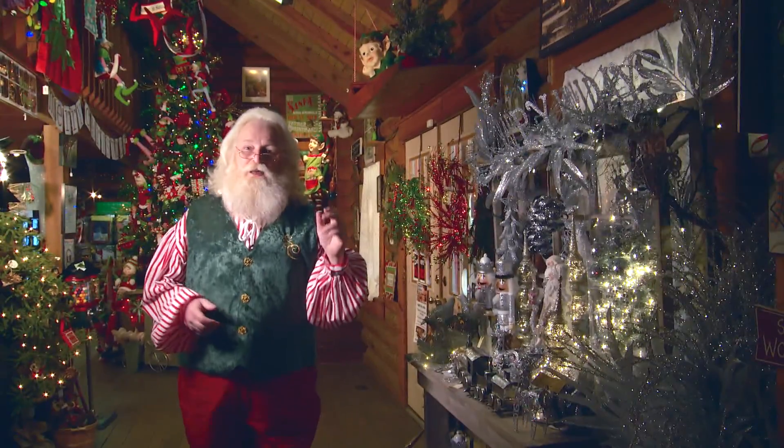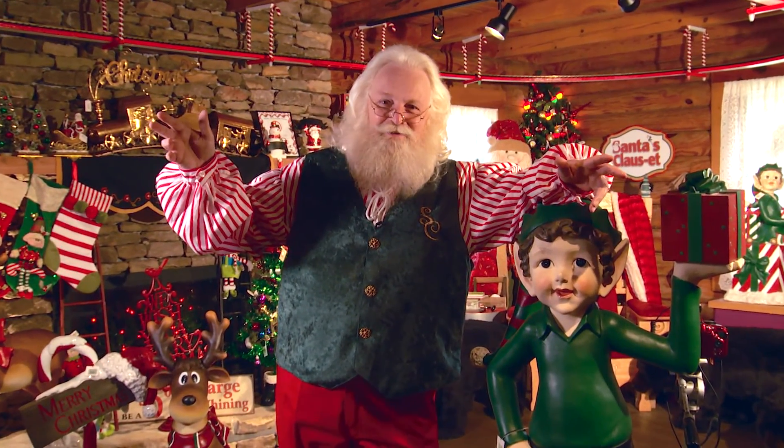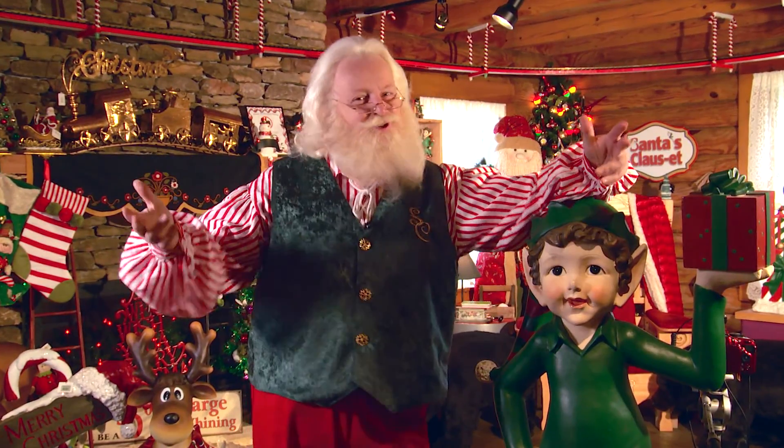Welcome! We have finished our move. Let me show you what we have. Santa and the elves have finished moving Santa's Closet here in Gatlinburg, and Santa has a whole new space.